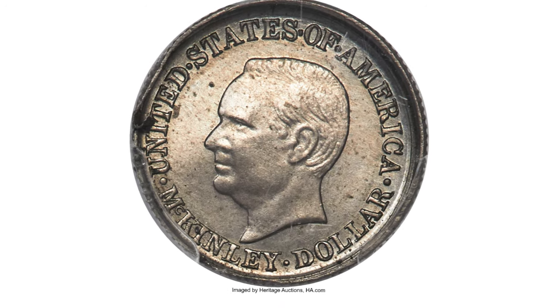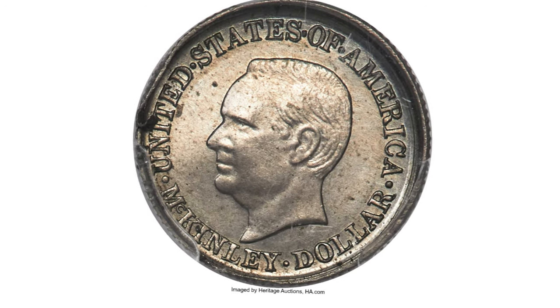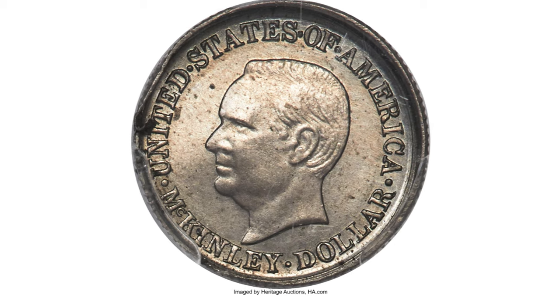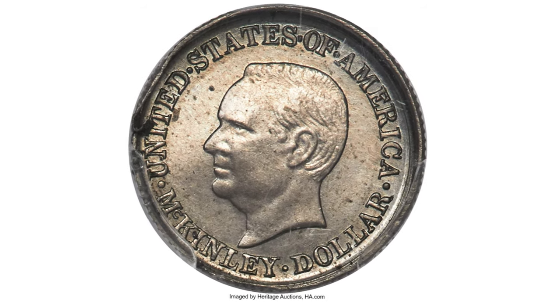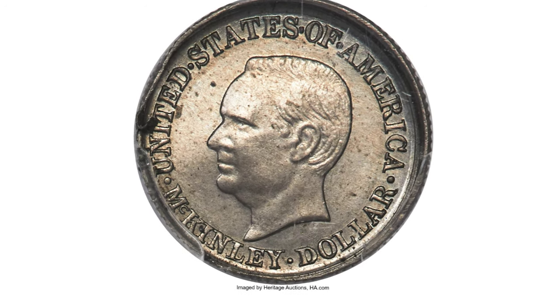Although this mysterious obverse die trial was not among the coins sold in the 1950 auction, later numismatists have named Curtis as the first owner of record for this piece. John Ford exhibited a specimen of this die trial shortly after the sale at the March 22nd, 1953 meeting of the Bronx Coin Club, so he may have acquired this specimen from Curtis around the same time Curtis sold his collection.